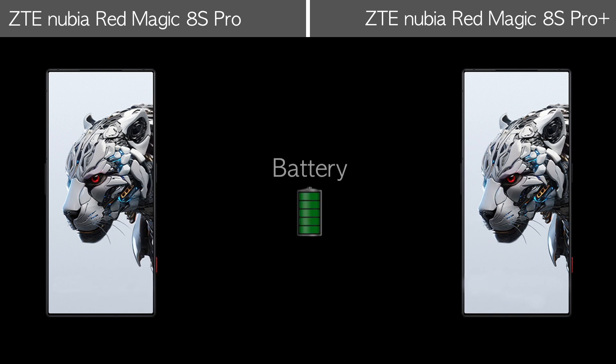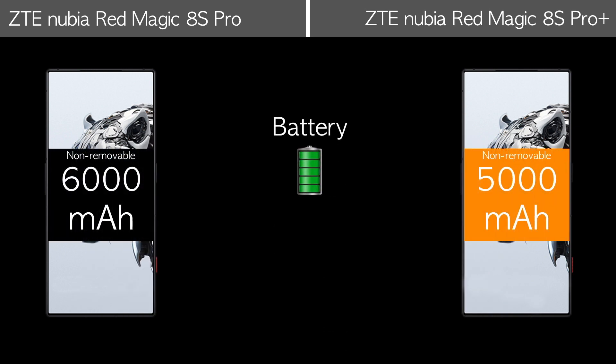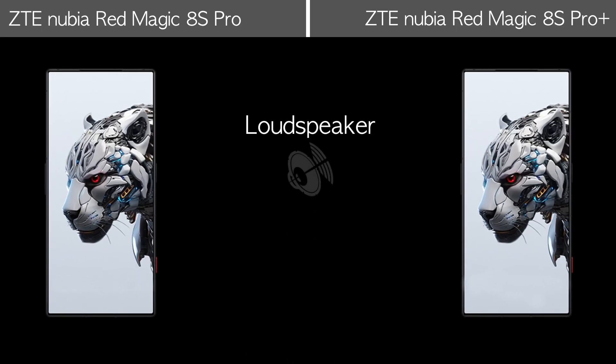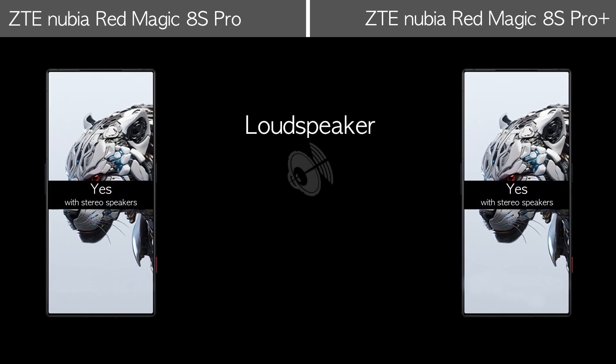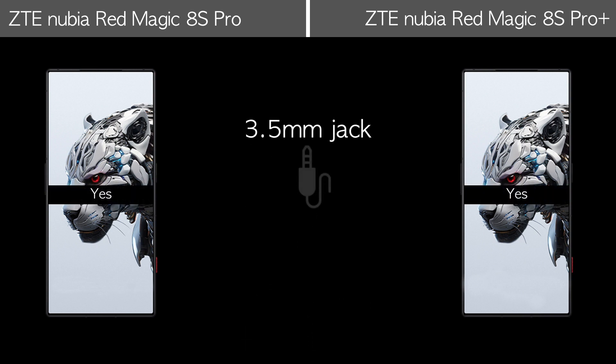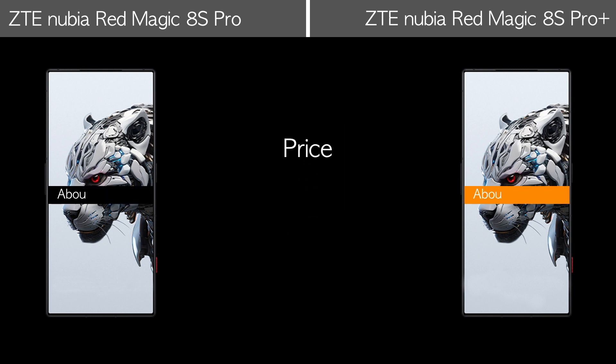Battery and sound features. Let's compare the price and other features.